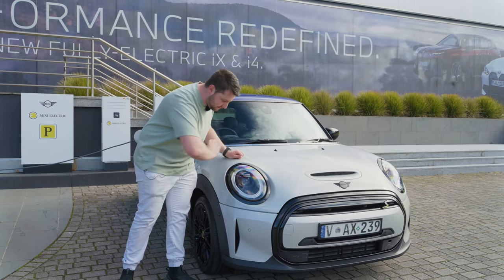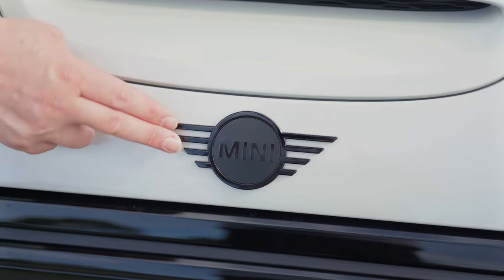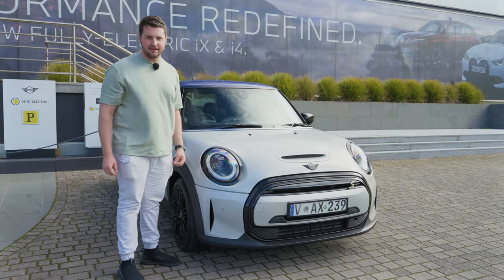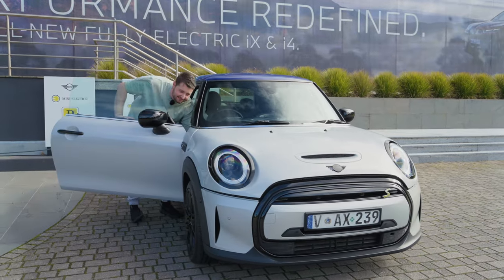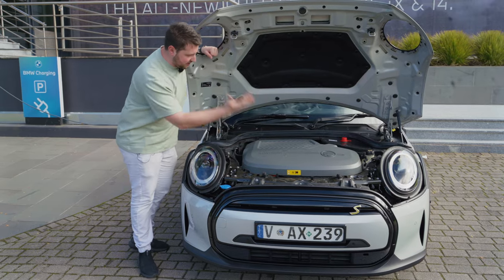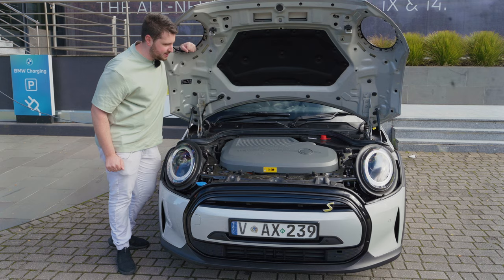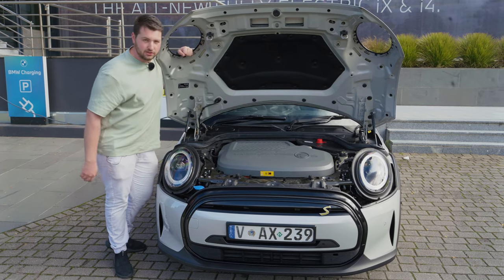So what do you get as standard? Well, you get full LED lights — they are super duper bright and they look really cool too. A Mini badge here. You've got a fake hood scoop here because guess what — underneath here there is no real engine. In most electric cars you would find storage under here, at least most normal electric cars, but never BMWs it seems, because there is no storage space under here. You're not going to fit your suitcase in there.